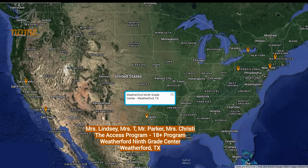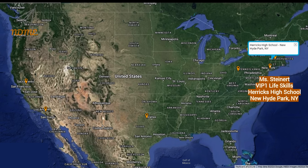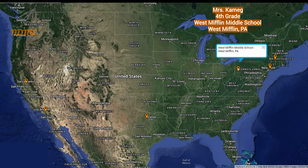Third up today, Mrs. Lindsay, Mrs. T, Mr. Parker, Mrs. Christie, and everyone in the Access program ages 18 and up at Weatherford 9th Grade Center in Weatherford, Texas. Fourth up today is Mrs. Fowler and everyone in the BOCES II program at Brockport High School in Brockport, New York. Our fifth shoutout goes to Ms. Christine and everyone in the 2nd and 3rd grade ABL program at Donahue School in Holyoke, Massachusetts. Our sixth shoutout goes to Ms. Steinert and everyone in the VIP 1 Life Skills program at Herrick's High School in New Hyde Park, New York. And our seventh shoutout goes to Mrs. Kameg and everyone in the 4th grade class at West Mifflin Middle School in West Mifflin, Pennsylvania.